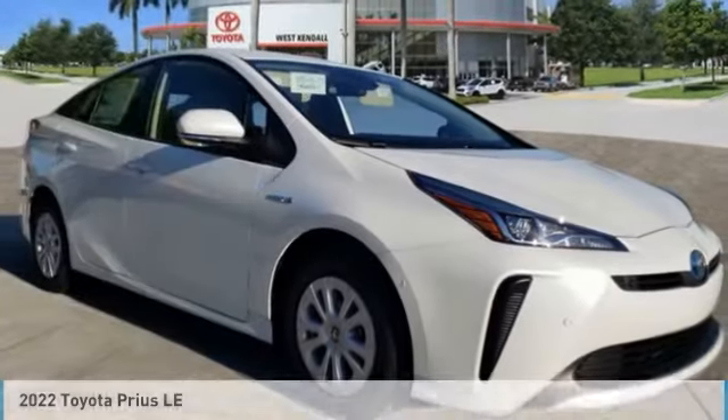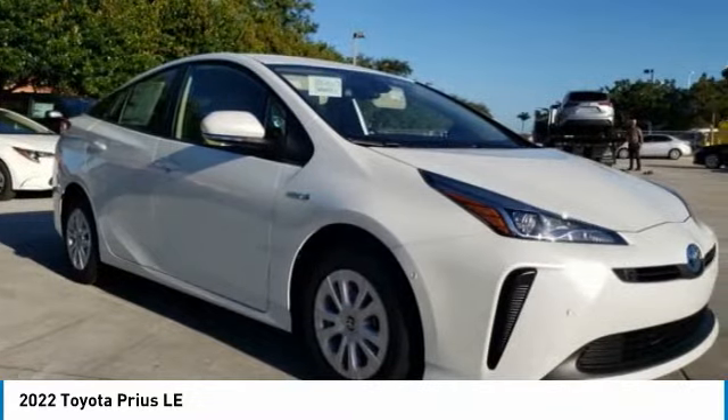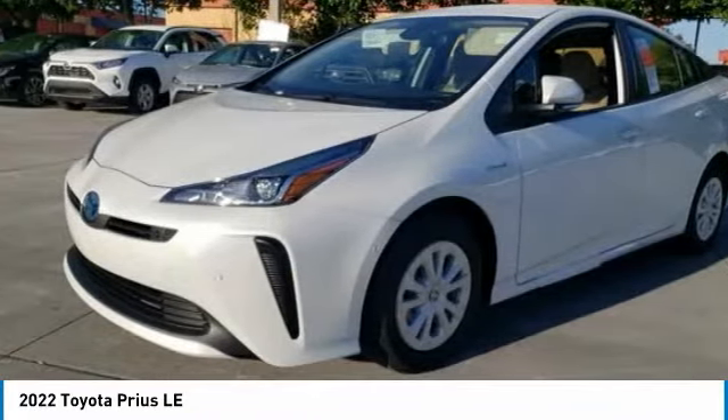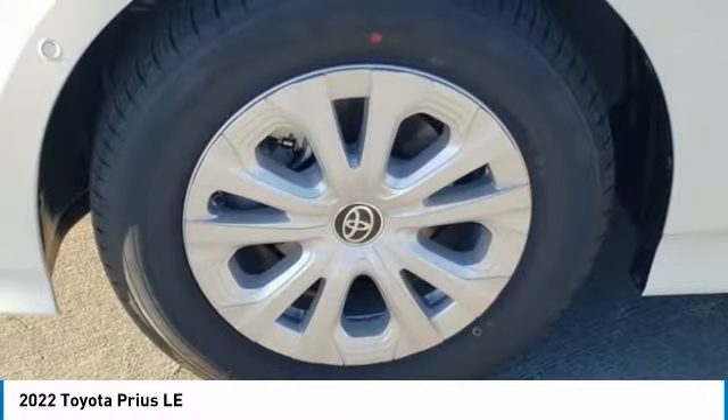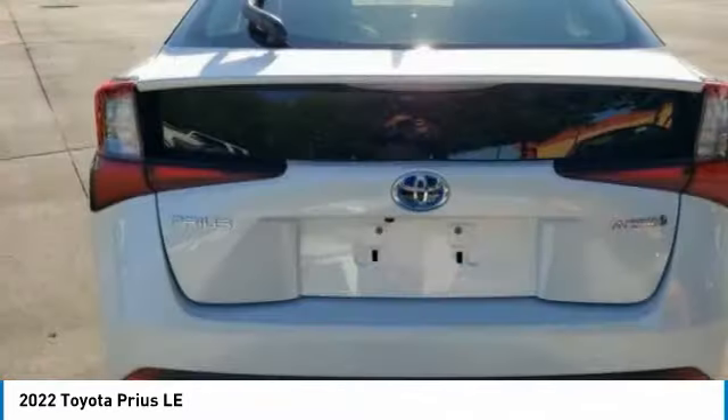Welcome to the 2012 Prius. Prius offers harmony between man, nature, and machine. Using the wind, the sun, and advanced hybrid technology, Prius is a true full hybrid. One reason for its EPA-estimated combined 50 miles per gallon rating.